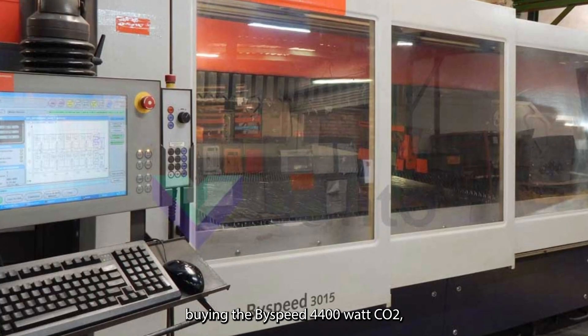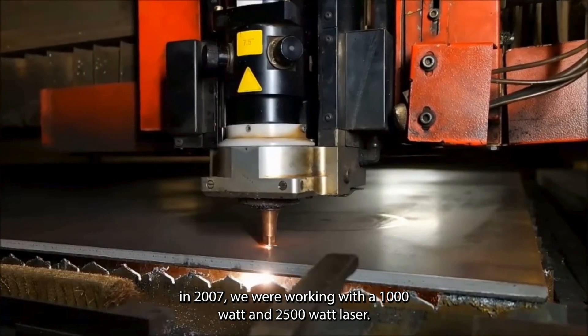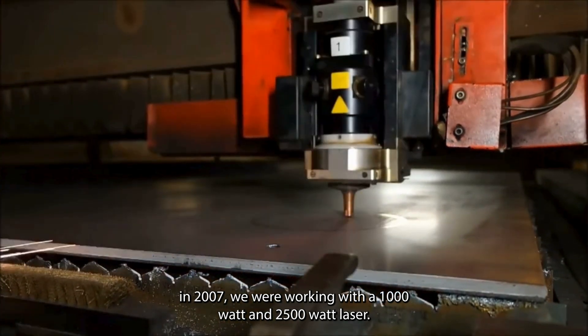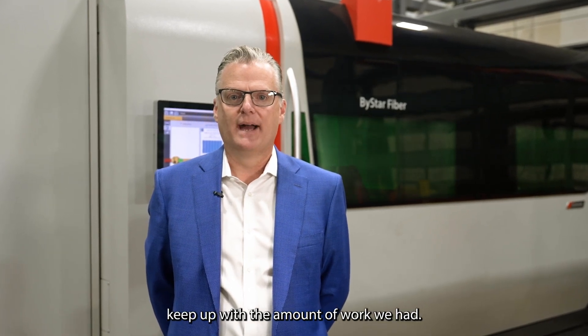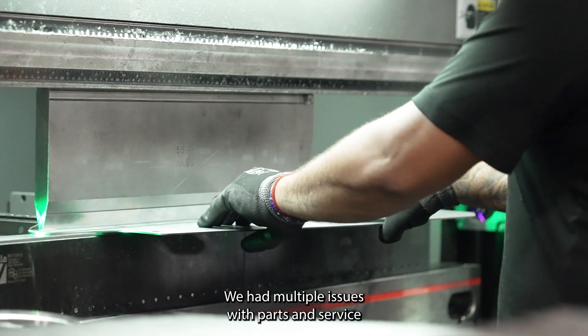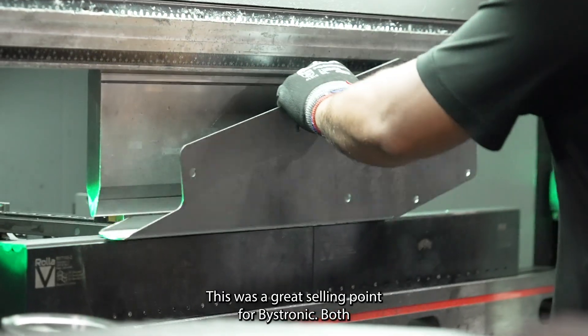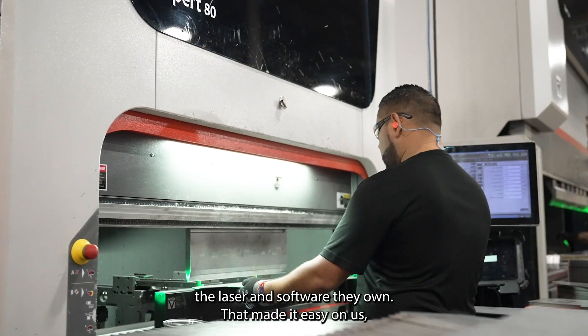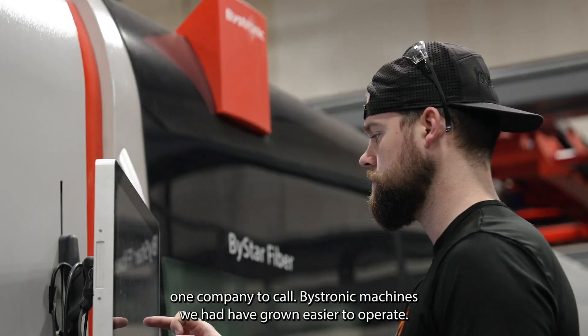Before buying the Bispeed 4,400 watt CO2 in 2007, we were working with a 1,000 watt and 2,500 watt laser. While both were good machines, they couldn't keep up with the amount of work we had, and we had multiple issues with parts, service, and the software with the other machines. This was a great selling point for Bystronic — both the laser and software they own. That made it easy on us: one company to call.